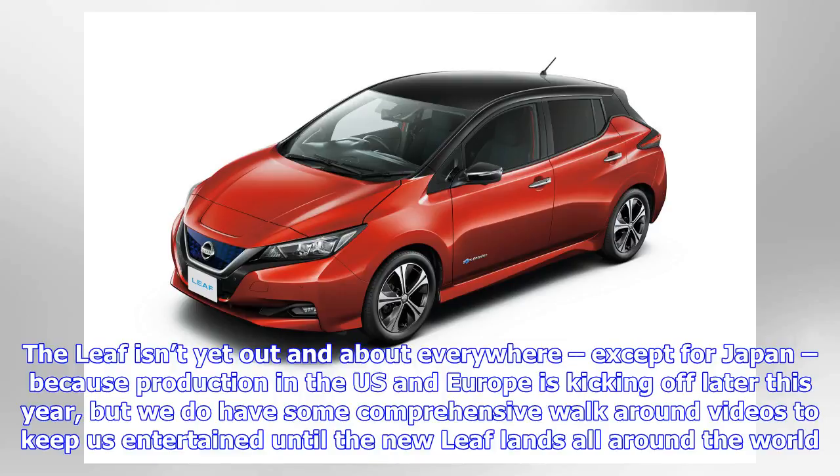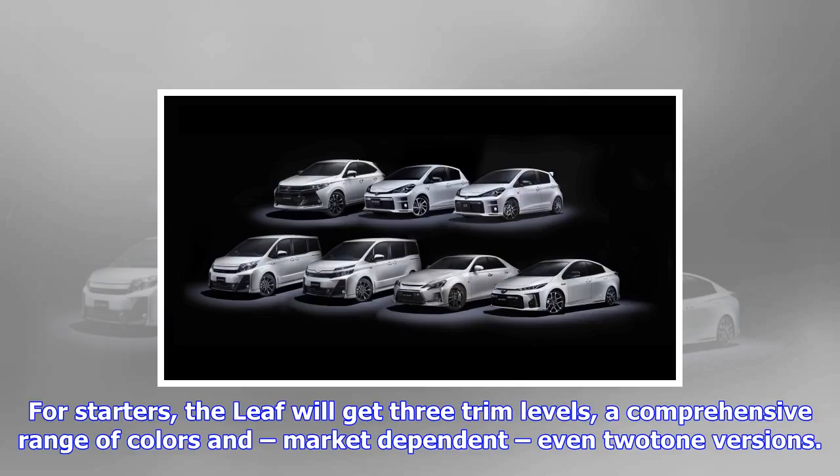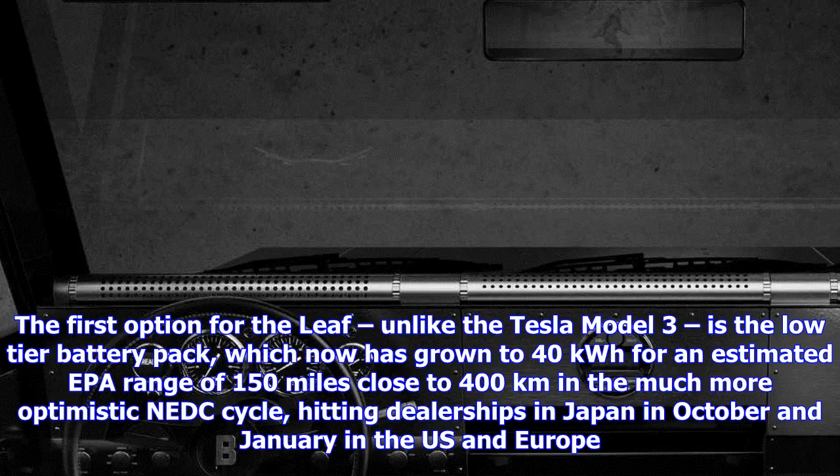For starters, the Leaf will get three trim levels, a comprehensive range of colors, and, market-dependent, even two different versions. The first option is the low-tier battery pack, which has grown to 40 kWh for an estimated EPA range of 150 miles — close to 400 kilometers in the more optimistic NEDC cycle — hitting dealerships in Japan in October and January in the U.S. and Europe. Next year, the Japanese automaker is going to compete directly against the base Model 3 and the Chevrolet Bolt with the 60 kWh version.